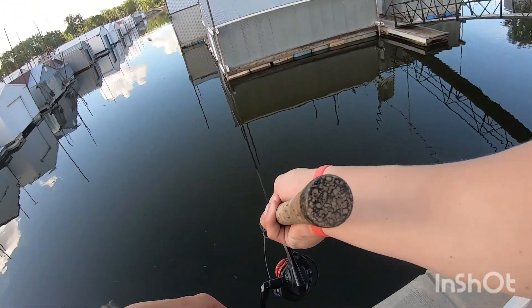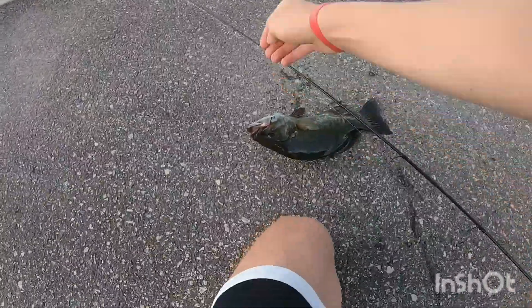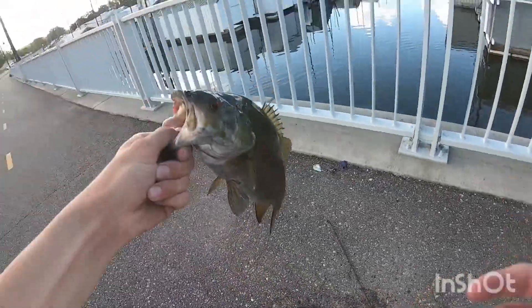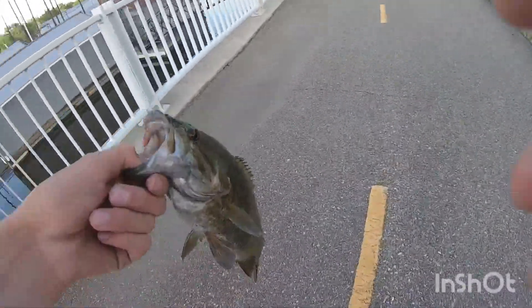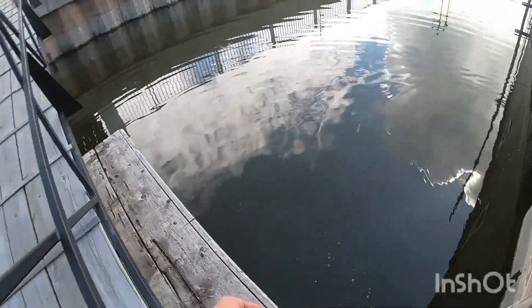Got another one — smallmouth, yup, smallie! Get up in here. Let's go, just like that. Stop, don't do that fish. Let's go — good. Look at that nice smallie. Let's go bring it over to the dock. Well, I was gonna get a picture with that one but it came off when I put it back in the water.